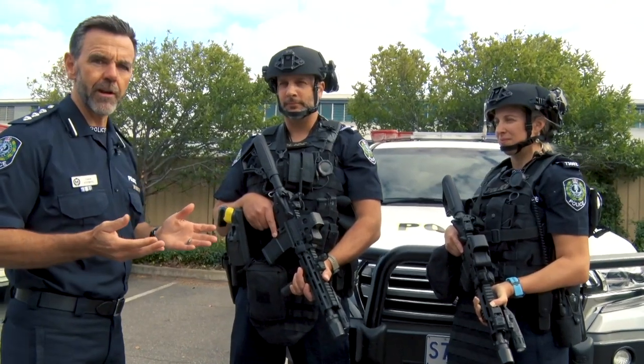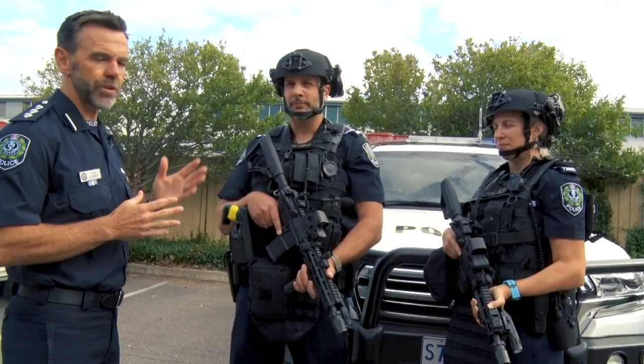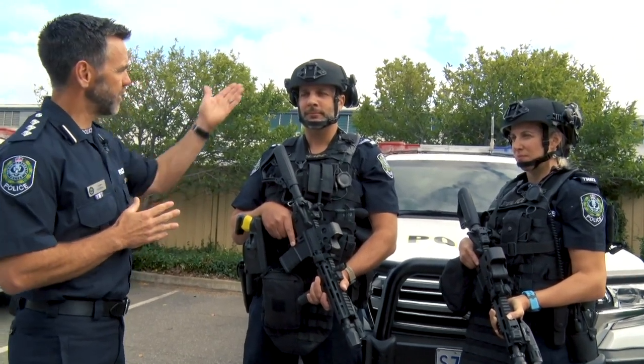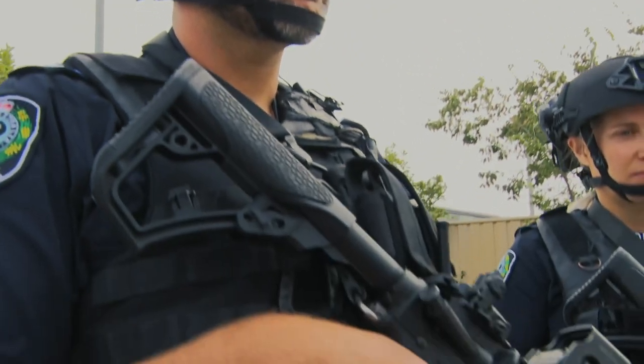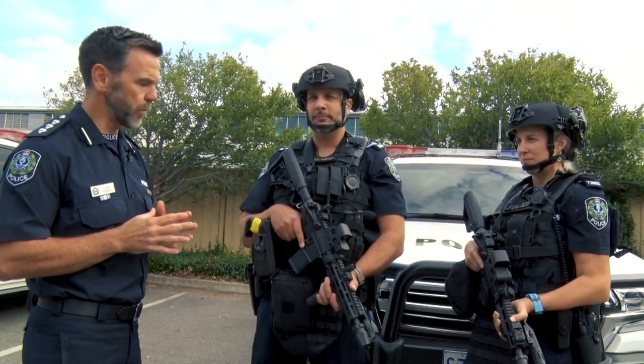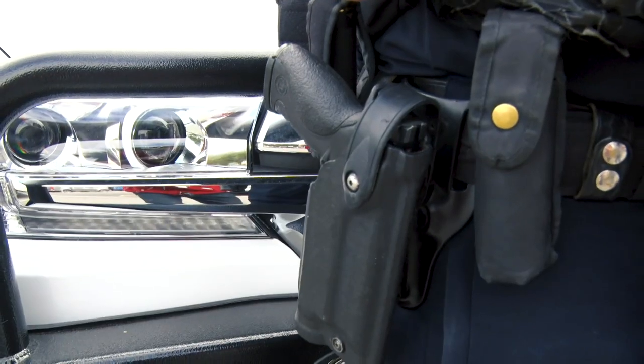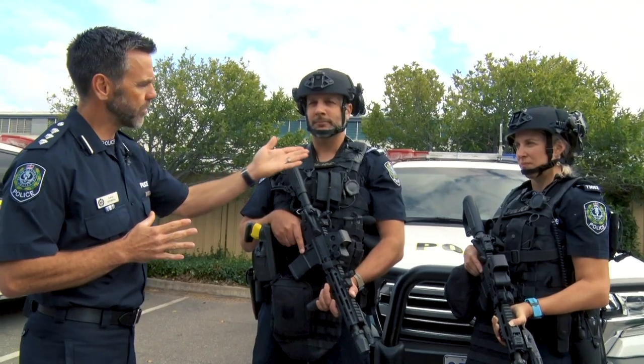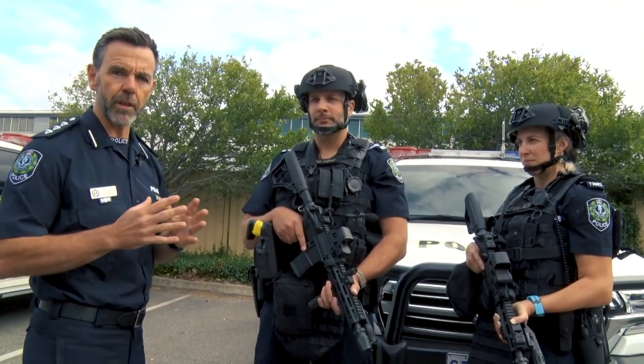As you can see, the SRS members carry a range of tactical equipment and also personal protective equipment, which is important for the safety of our members. You can see the helmet, the anti-ballistic vest, and in terms of tactical equipment, the rifle and pistol, and also the taser, OC spray and baton, and of course communications equipment to communicate with other police.